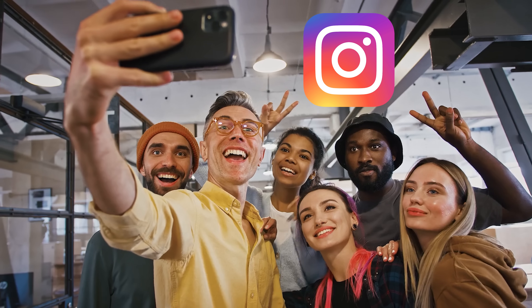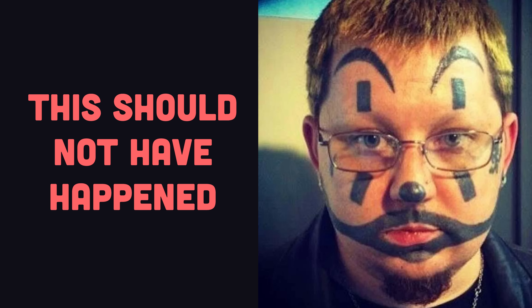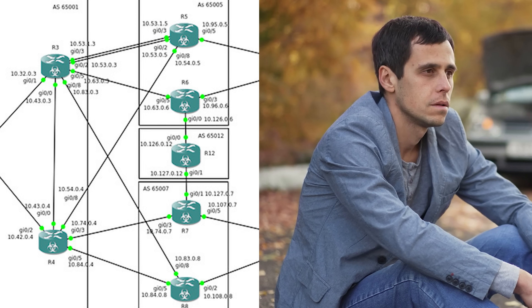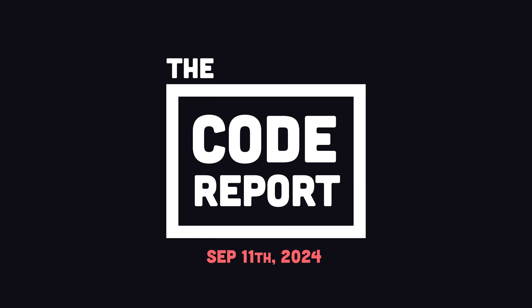The world began to heal, but unfortunately they fixed it and came back online. And on multiple occasions, China and Russia have intercepted US internet traffic. But none of these incidents should have ever happened. In today's video, you'll learn exactly how the Border Gateway Protocol works, why it's broken, and the plan to fix it. It is September 11th, 2024, and you're watching The Code Report.